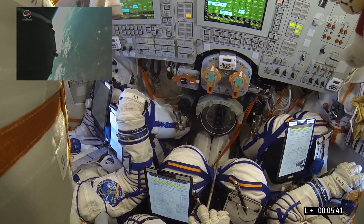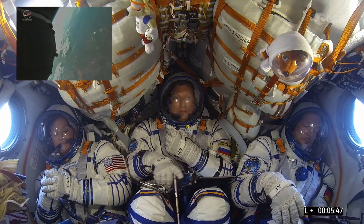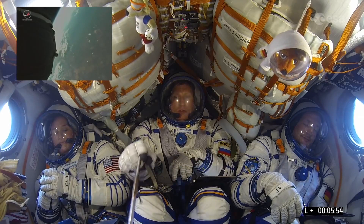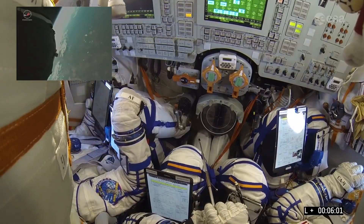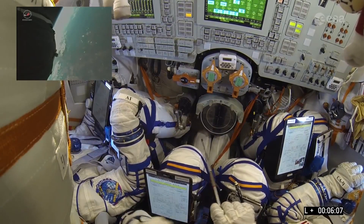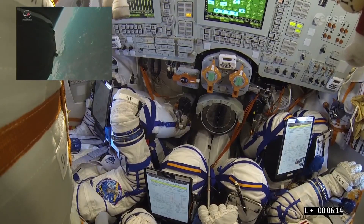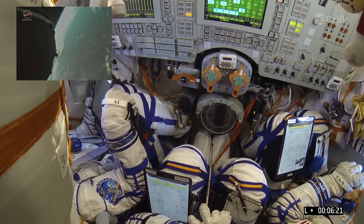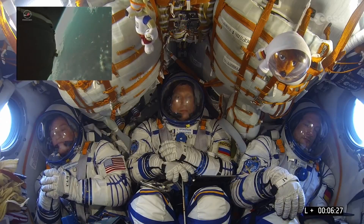Our next major event: third stage engine cutoff, which needs to be at 8 minutes 45 seconds into the flight to reach orbit. And still gaining speed — we need a certain speed to remain in orbit. If the engines cut off now, the crew would not remain in space but would return to Earth. 27,000 kilometers per hour is what we need to reach at 8 minutes 45 seconds. That's rocket science.